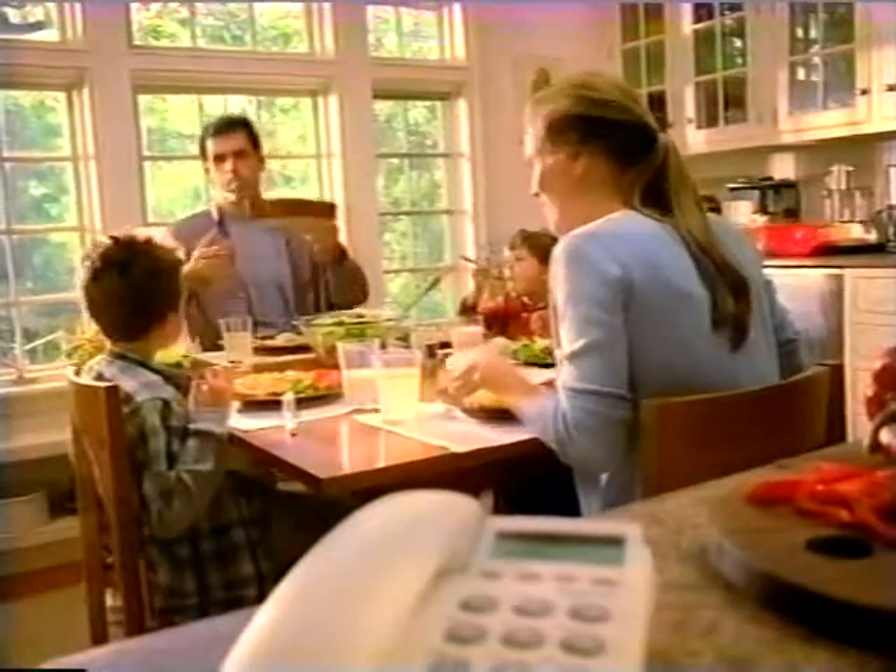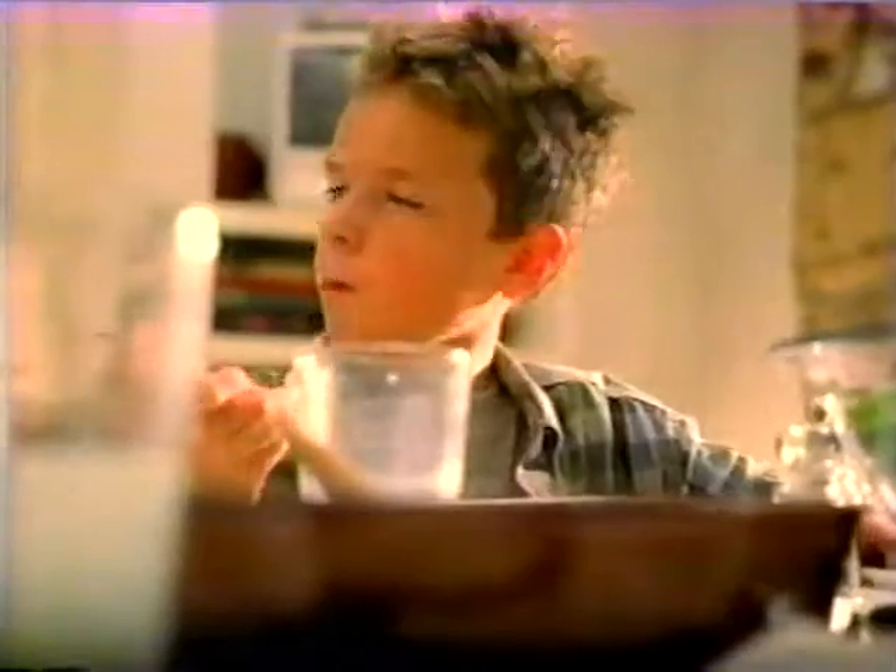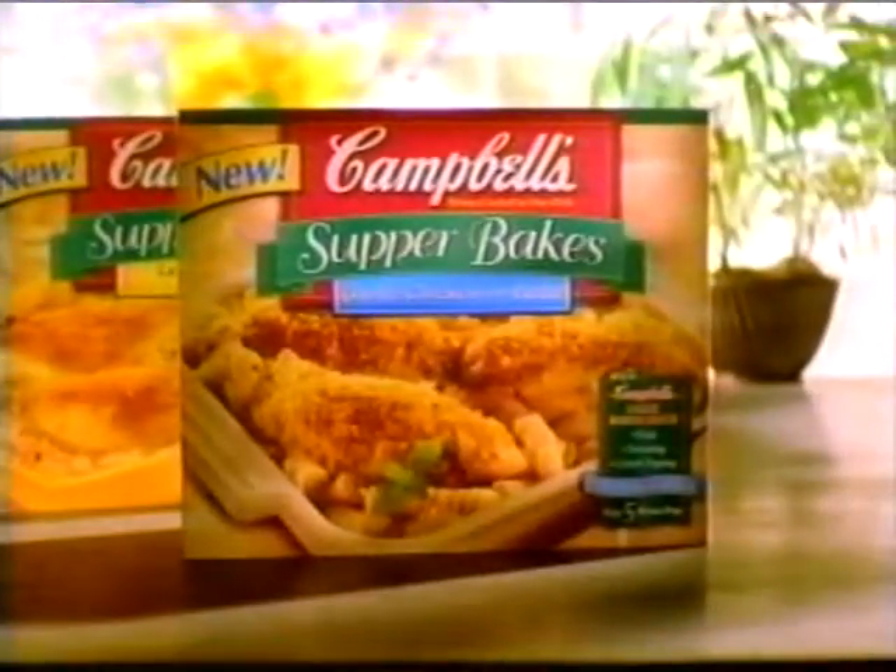A taste so homemade, it could only come from Campbell's. Sorry, telemarketers. Campbell's Supper Bakes. Campbell's is coming to supper.